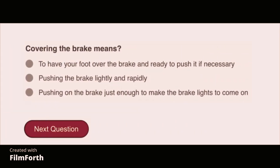Covering the brake means to have your foot over the brake and ready to push it if necessary.